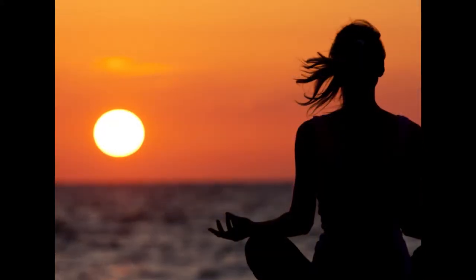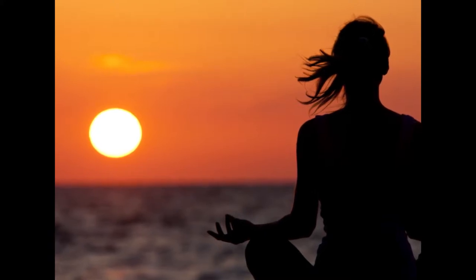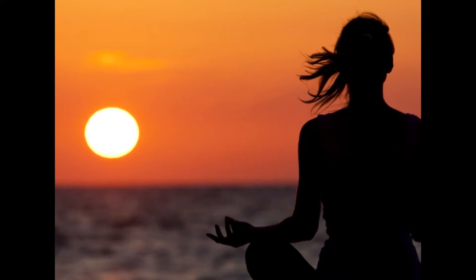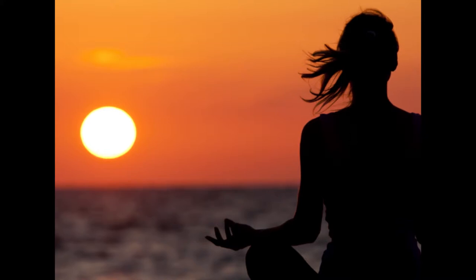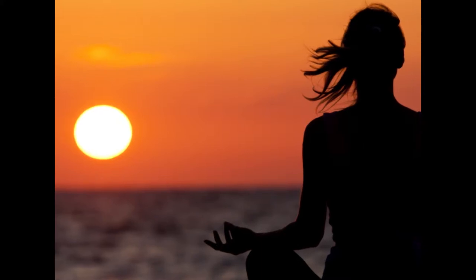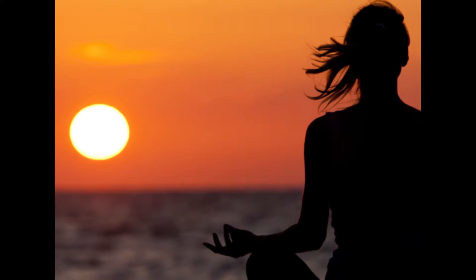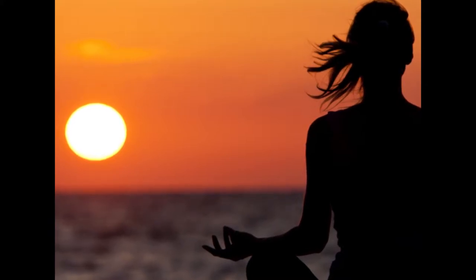3. Make time for meditation. The practice of meditation may positively affect your health in many ways. It is relaxing and soothing, and has been found to reduce stress and pain, lower blood pressure, and even improve memory. In fact, meditation has been shown to increase gray matter in the brain. Gray matter contains neuron cell bodies, and as you age, gray matter declines, which negatively impacts memory and cognition.